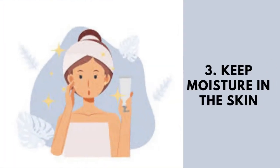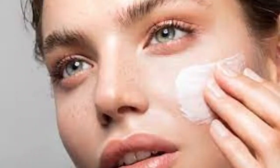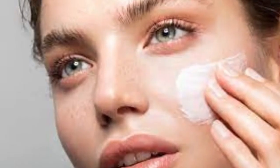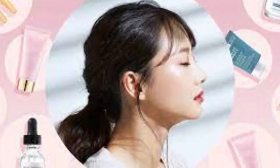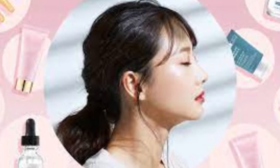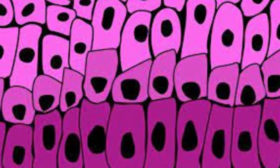3. Keep moisture in the skin. Skin moisturizers keep the top layer of skin cells hydrated and seal in moisture. Moisturizers often contain humectants to attract moisture, occlusive agents to retain moisture in the skin, and emollients to smooth the spaces between skin cells.